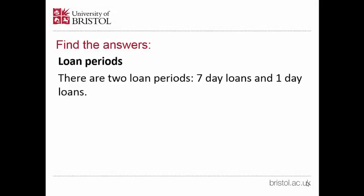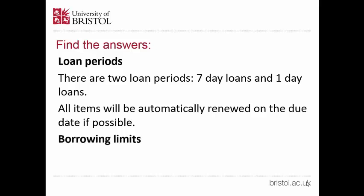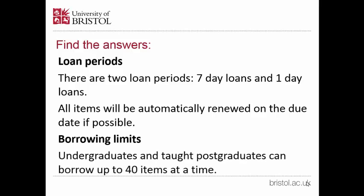Books can be borrowed for either seven days or one day. When you take out a book, you can keep it for at least seven days, because all items will be automatically renewed on the due date if possible. This means you can keep your book until somebody else requests it. You may be surprised to learn that undergraduates and taught postgraduates can borrow up to 40 items at a time.